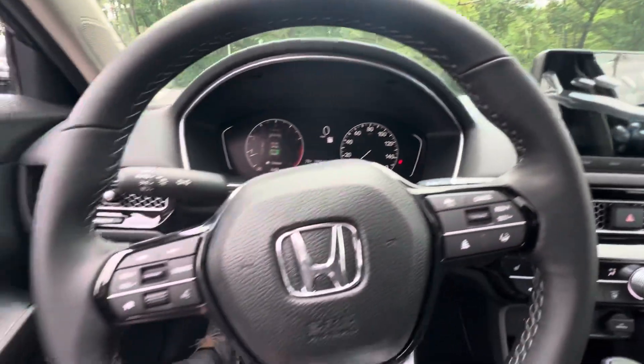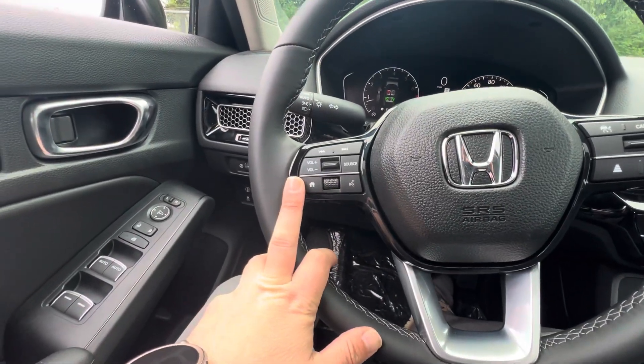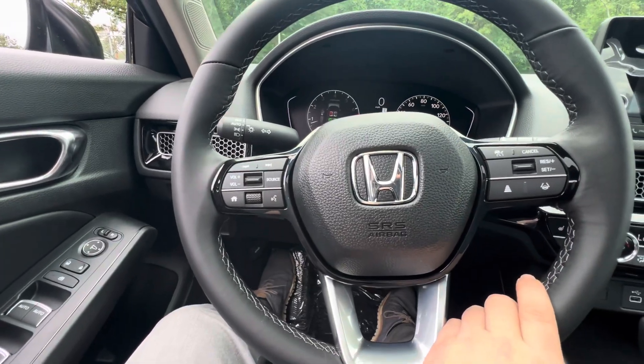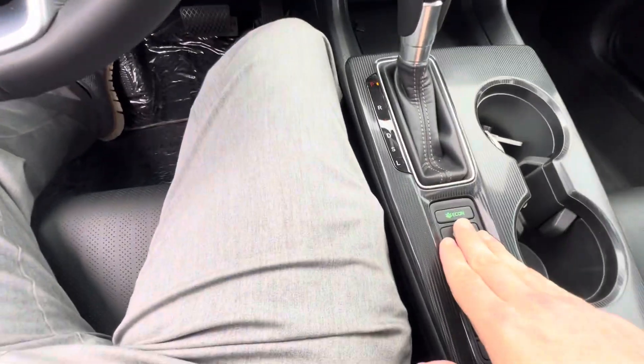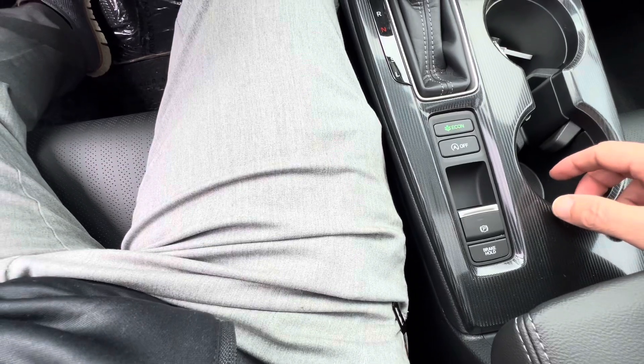Off to the right here is your infotainment center with Apple CarPlay and Android Auto. Over here on the steering wheel on the left-hand side, you've got controls for your media as well as your hands-free. Right-hand side, you've got lane keep assist, adaptive cruise control, and sign recognition. Beneath the gear shift, you've got your econ mode, your auto engine start-stop, as well as your e-brake.